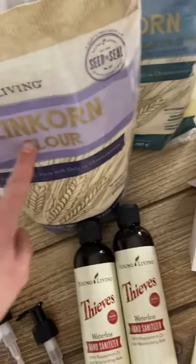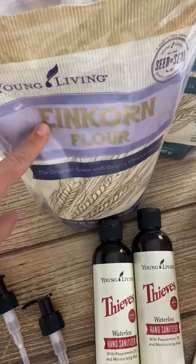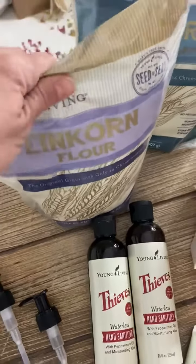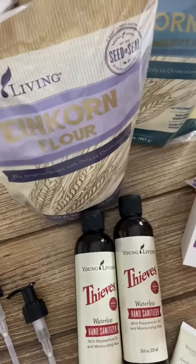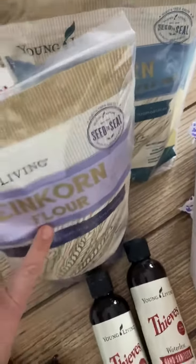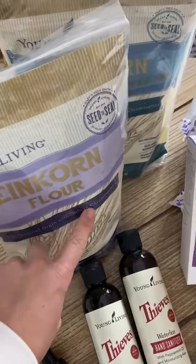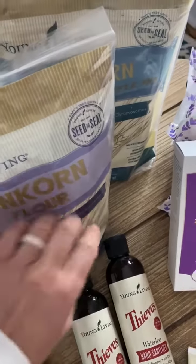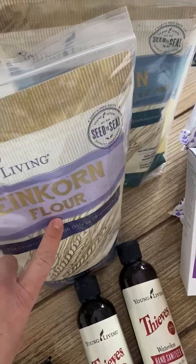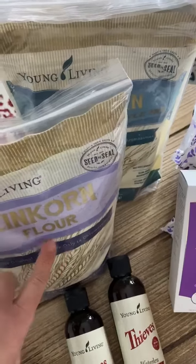And then I have Einkorn Flour — I have a couple more on the way. I'm going to do an Einkorn Sourdough Starter, so I'm excited to do that. I wanted to make sure we had flour because we all need flour right now and I can't get it anywhere. This is really gentle for your digestive system because it only has 14 chromosomes and it's a hybridized wheat. I actually have a harder time with gluten, and I haven't had any trouble with Einkorn Flour.